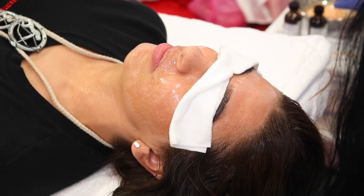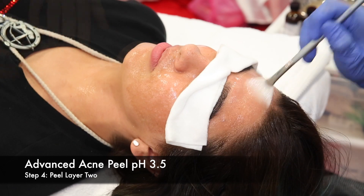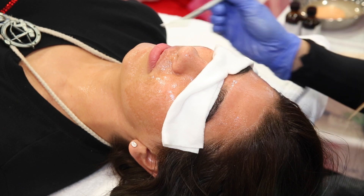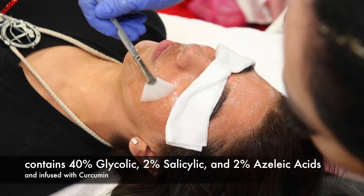Second layer: Advanced Acne Peel containing 40% glycolic acid, 2% salicylic acid, 2% azelaic acid, and is also infused with curcumin. This peel also contains a higher concentration of acids and is ideal to treat stubborn, oily, combination, breakout-prone skin.